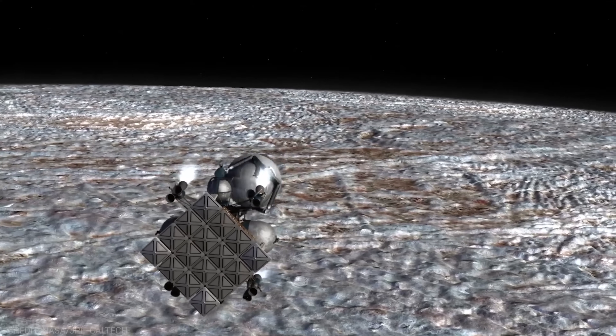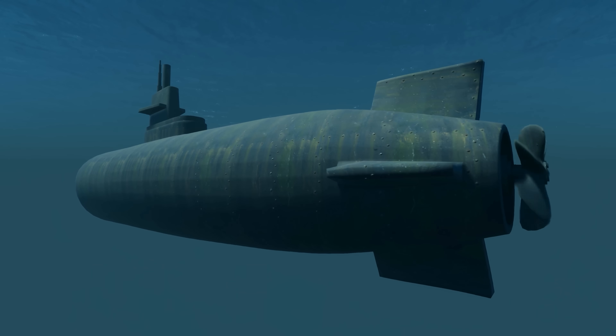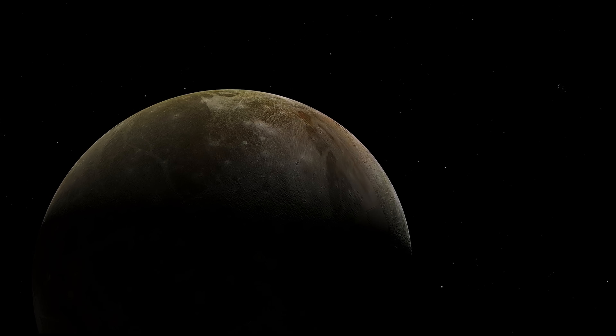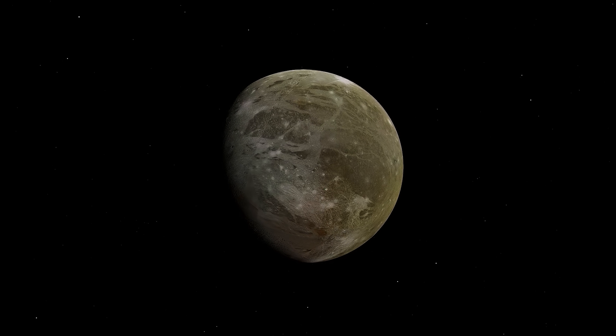Beyond JUICE, there are proposals for even more ambitious missions. These include landers, rovers, and even submarines to explore Ganymede's ocean. While still in the conceptual stage, these missions represent the bold, innovative thinking that will be required to fully unlock the secrets of Ganymede.